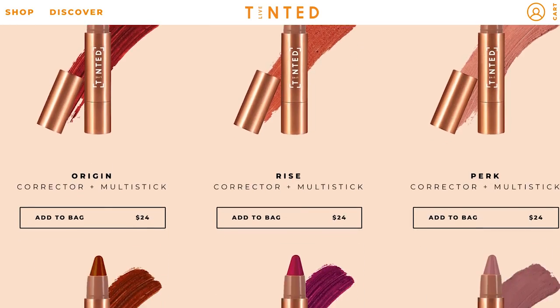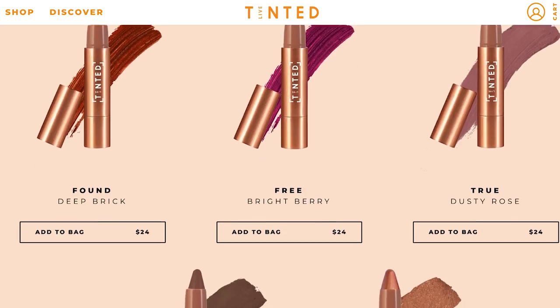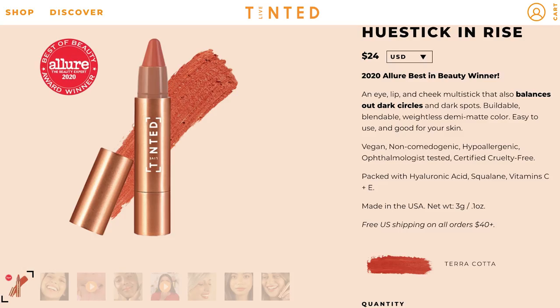This is the Hue Stix — an eye, lip, and cheek multi-stick that also bounces out dark circles and dark spots. Buildable, blendable, weightless, demi-matte color. Easy to use and good for your skin. Packed with hyaluronic acid, squalene, vitamin C and E. This was actually their first product that they came out with, which is a really great starter because you can use it on so many different areas of your face.